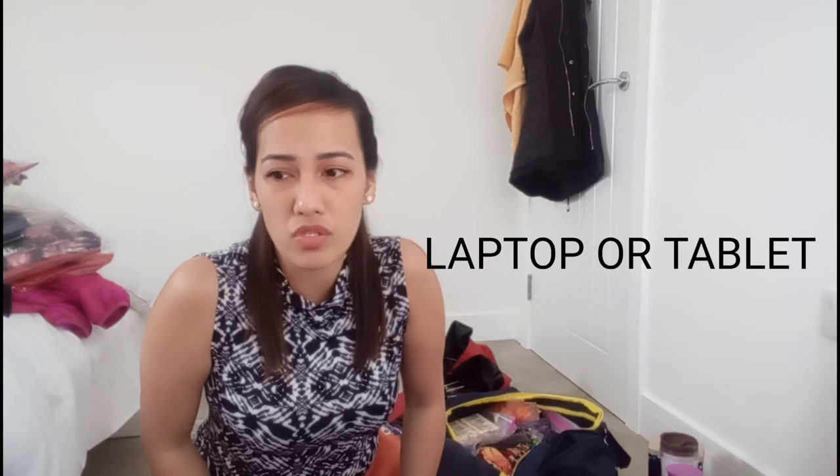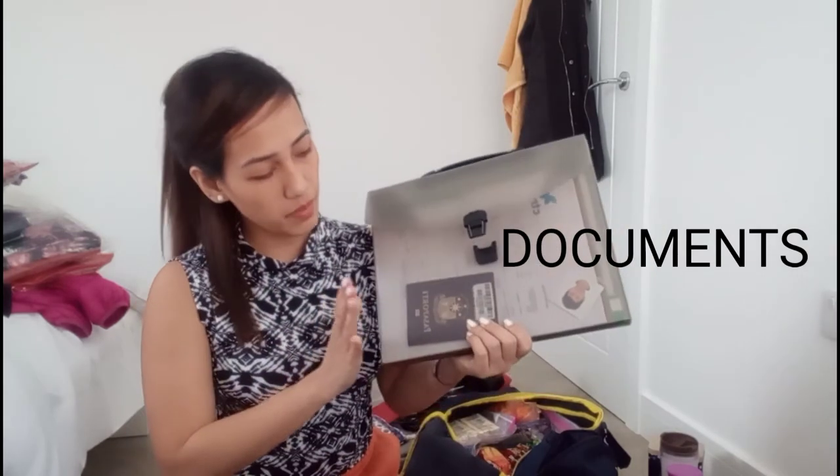You should also bring your laptop if you have one, because during the pandemic everything is done online. The bigger screen makes it easier to follow trainings and seminars. Also, very important are your documents — keep them organized. There's your passport, and you should have a checklist of all the documents you need to bring to the UK, because immigration will thoroughly check everything. I'll be doing a separate vlog specifically about required documents.